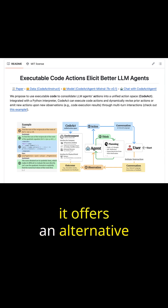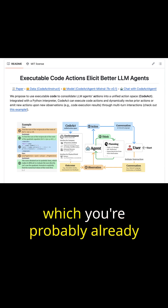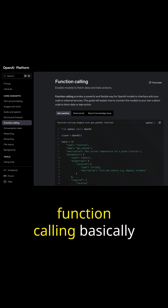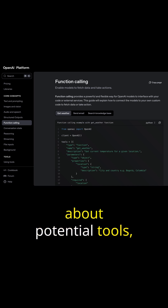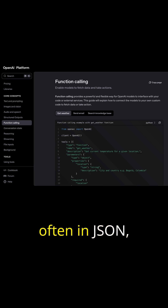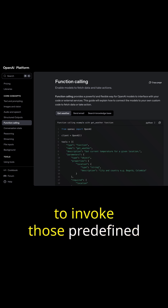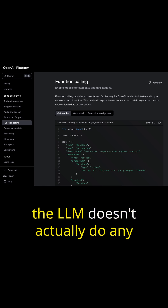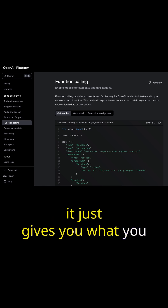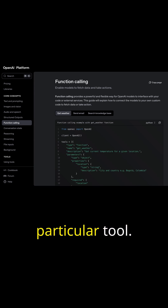Koda is interesting because it offers an alternative to function calling, which you're probably already familiar with. As a quick refresher, function calling basically involves telling the LLM about potential tools, and then the LLM will generate structured commands, often in JSON, to invoke those predefined tools. Importantly, the LLM doesn't actually do any of the execution of the functions — it just gives you what you should use to call that particular tool.